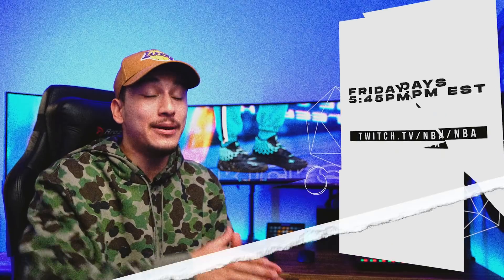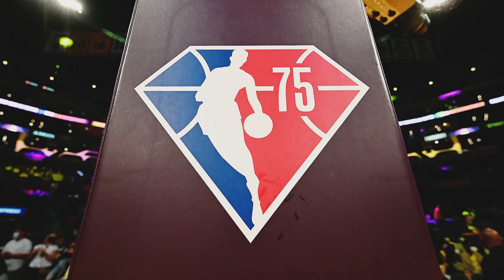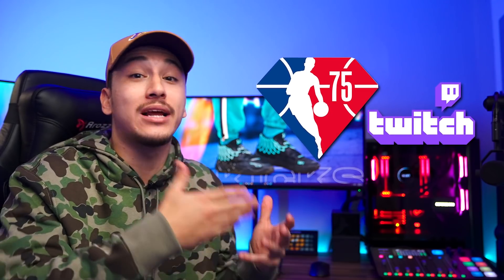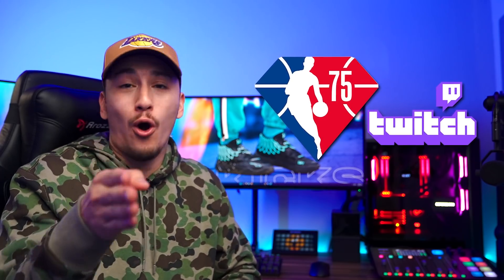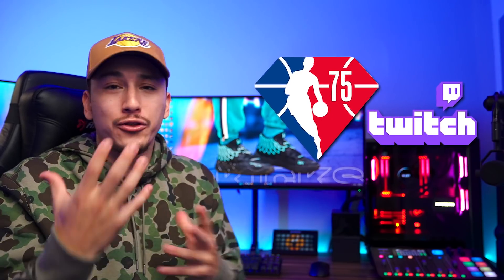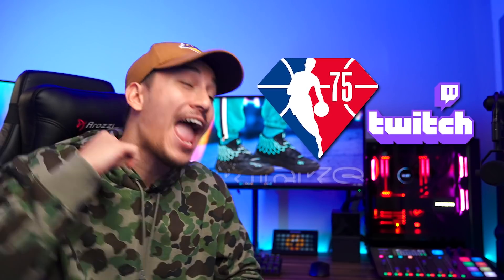First of all, I'm going to be live on the official NBA Twitch page every single Friday at about 5:30 to 5:45 p.m. Eastern Time. The NBA is celebrating their 75th season with a top 75 players team, and every Friday I'm going to be re-watching a hardwood classic from one of those top 75 players. So make sure you hit the NBA Twitch page with the link down below and set up all those notifications so you don't miss the stream.